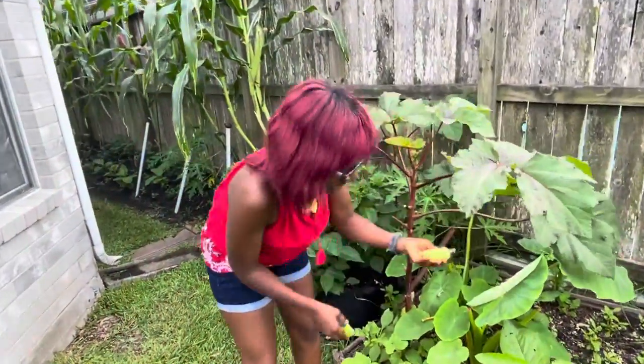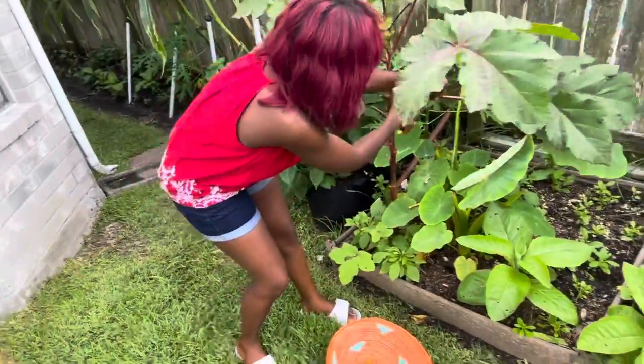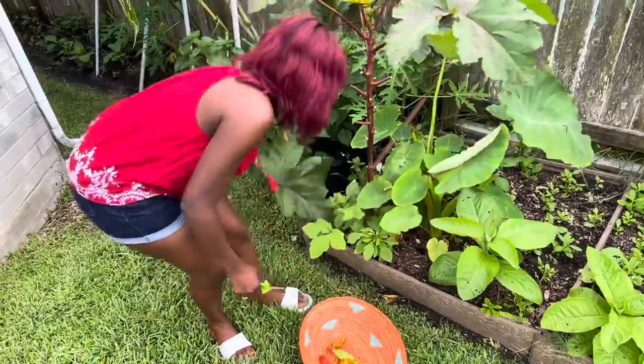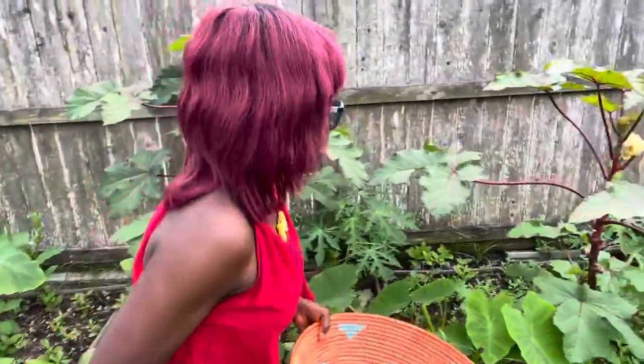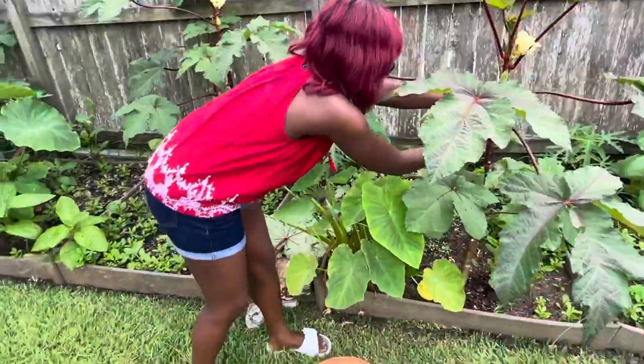I'm having some okras — these are country okra, this one here. And we'll harvest this one as well.